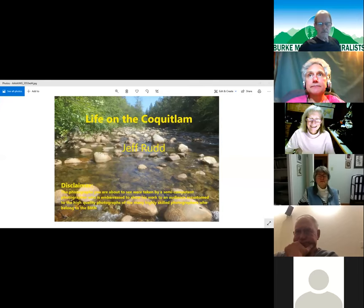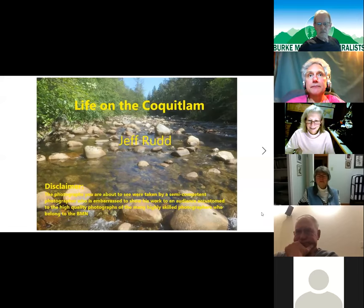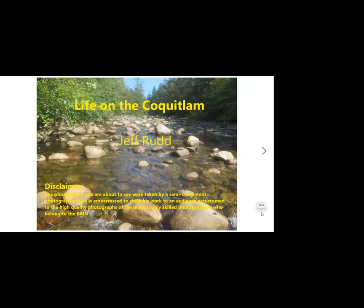Can everybody see that? Yeah, you can hear me okay. So yeah, as Ian said, this is the first one we tried.